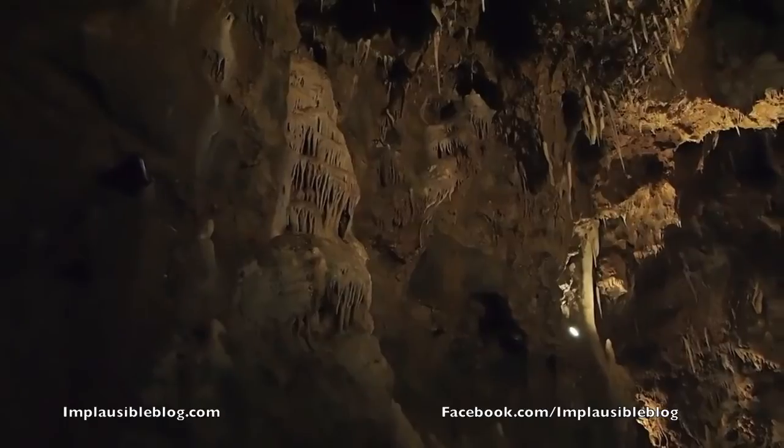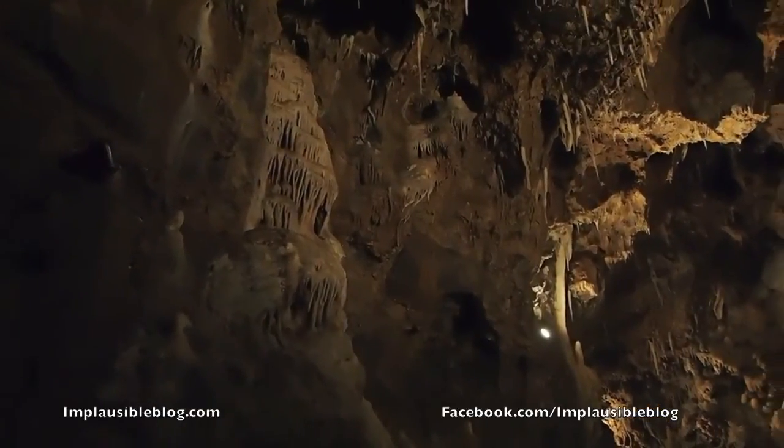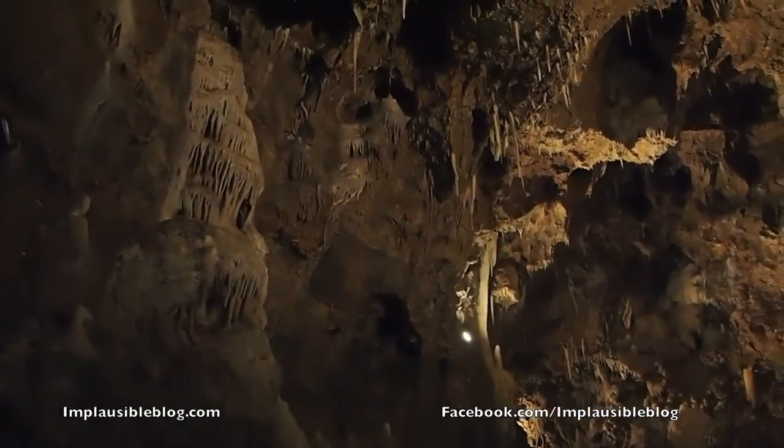This is the biggest waterfall of the cave. And a bit further on the left you see another type of dripstone — it's called a curtain.